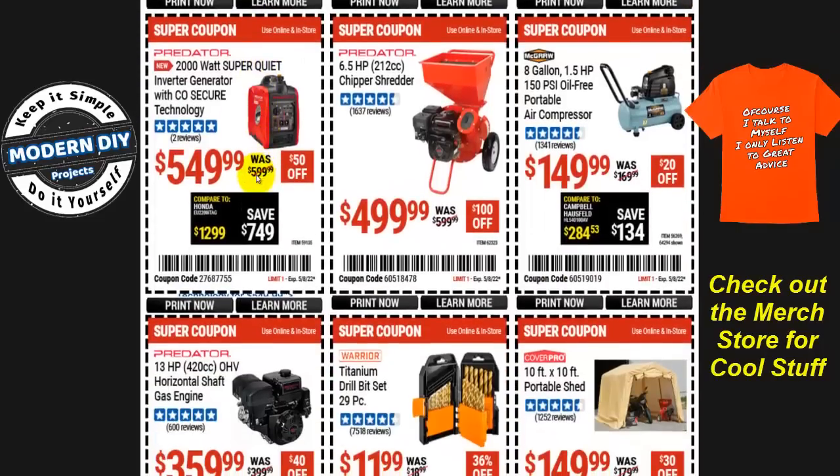Another inverter generator option: the Predator 2,000-watt super-quiet inverter generator with CO Secure technology is $550, $50 off.